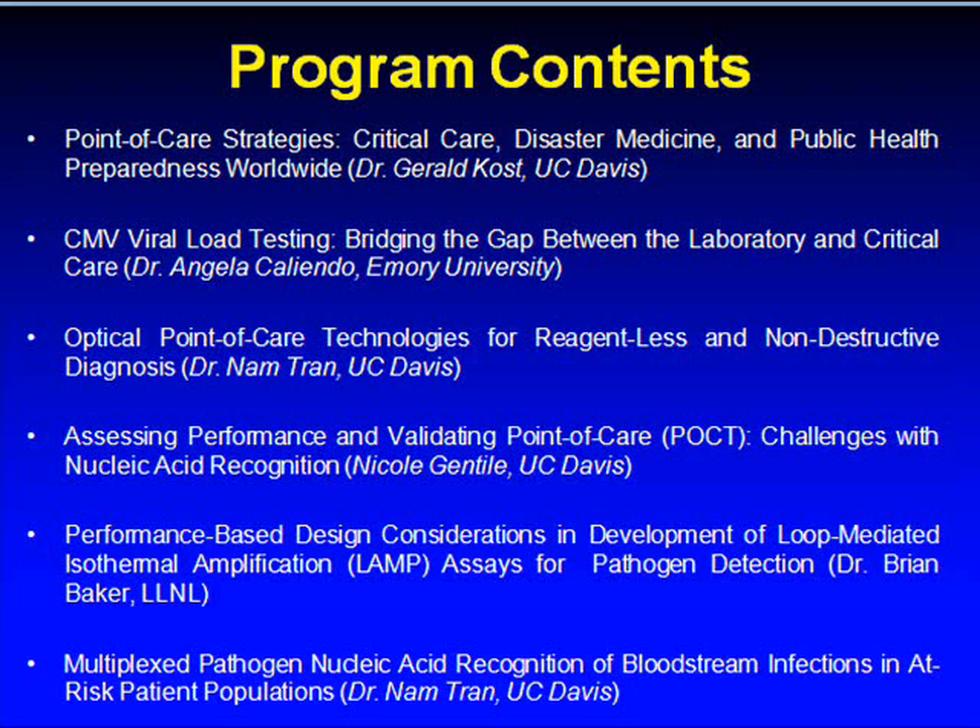The program contents are as follows. First, Point of Care Strategies, Critical Care, Disaster Medicine, and Public Health Preparedness Worldwide by Dr. Gerald Cost, PI and Director of the UC Davis Lawrence Livermore Point of Care Technology Center.